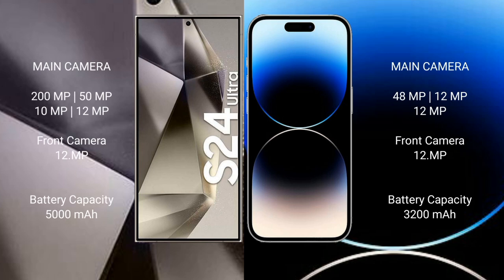The Samsung Galaxy S24 Ultra features a quad camera setup: 100MP + 50MP + 10MP + 12MP, with a 12MP front camera. The S24 Ultra has a 5000mAh battery with 45W fast charging support. The iPhone 14 Pro has a 3200mAh battery with 30W fast charging support.